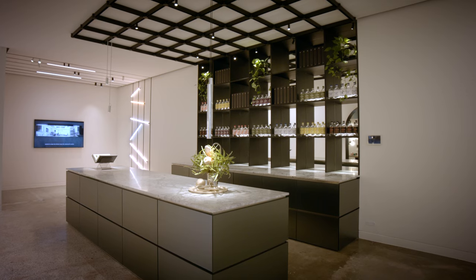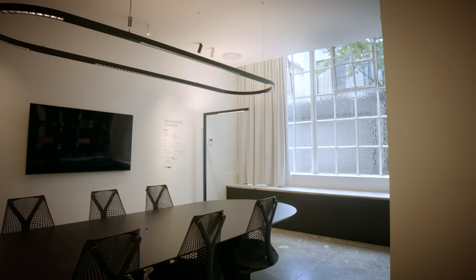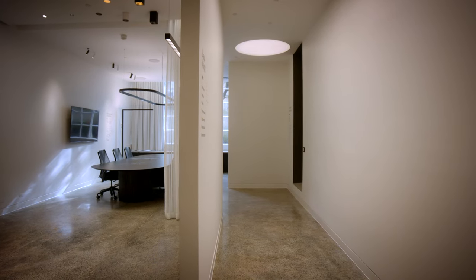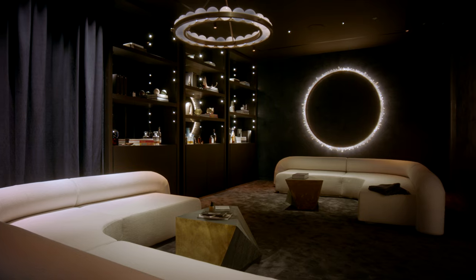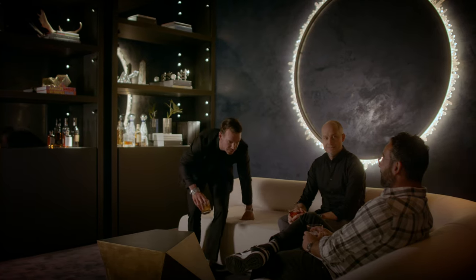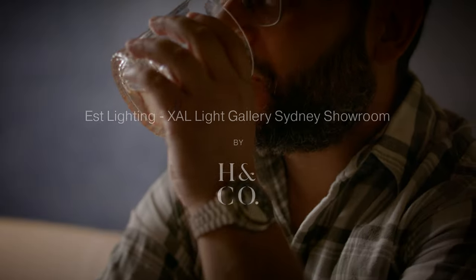One of the most rewarding things in the creation of this gallery for S Lighting was the ability to collaborate with so many great experts. One of my favorite parts of this gallery space is to be able to step into the lounge, pour a drink, sit back, and relax.